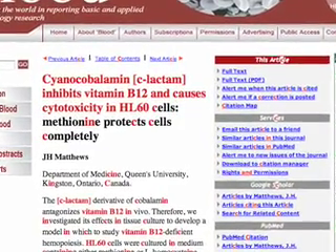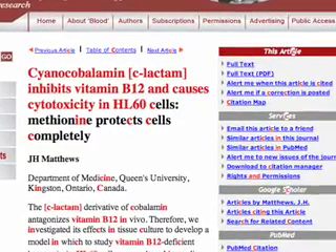Here researchers found that cyanocobalamin failed to function as B12. In extreme cases, for those individuals who have low antioxidant support, an injection of cyanocobalamin can actually cause them to go blind.